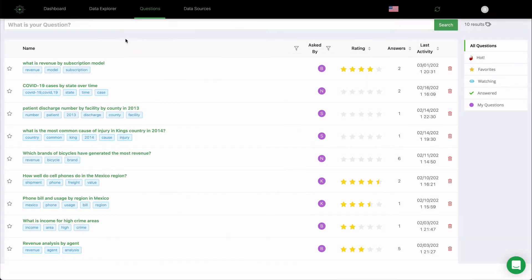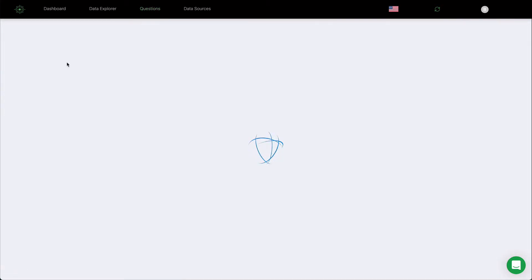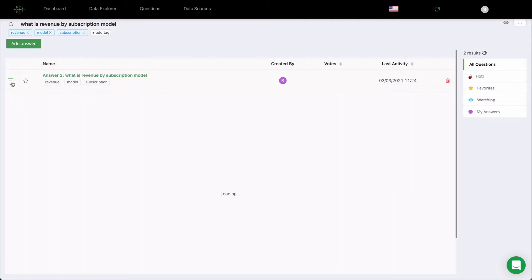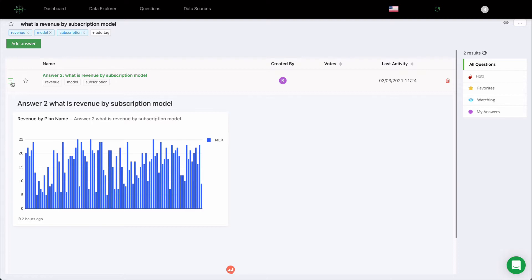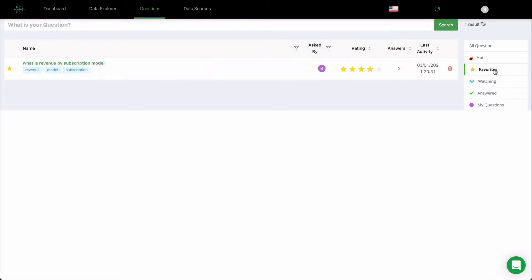Finding answers to questions is easy and begins with natural language search. Simply type the question that needs to be answered with data. Anyone can quickly find answers and preview them in place to see if it's the answer they're looking for. The experience of finding trusted answers is enhanced with peer reviews, favorites and easy filtering.